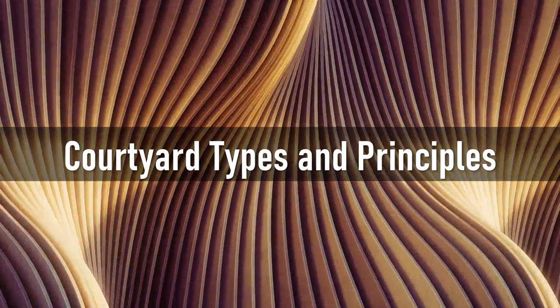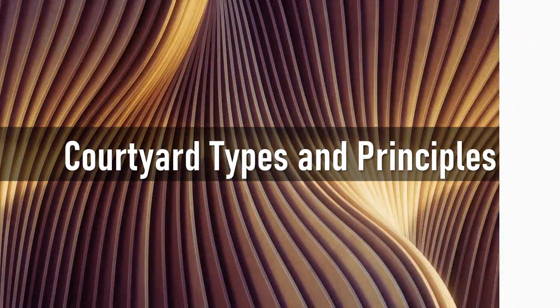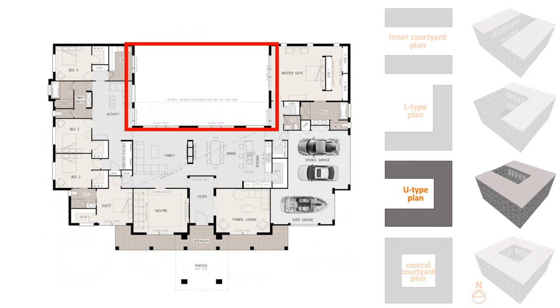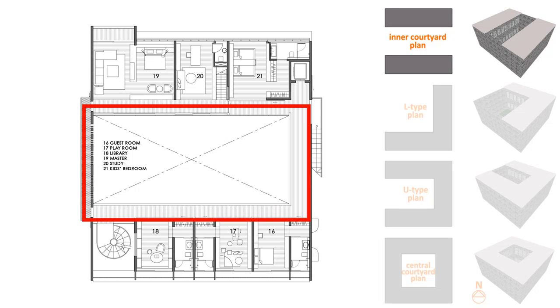As we are discussing the concept of courtyard, let's see what the most common types are. The first type is the enclosed or central courtyard, widely used in Arabian architecture, which is used to facilitate natural ventilation and preserve occupant privacy. The second is the U-shaped courtyard, surrounded by the building on three sides with the fourth side open. The third is the L-shaped courtyard, used in arid climates when the building blocks solar heat and faces the wind direction. The fourth is the inner courtyard, where spaces are divided into two parts.